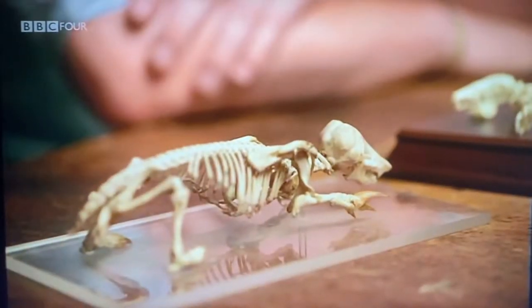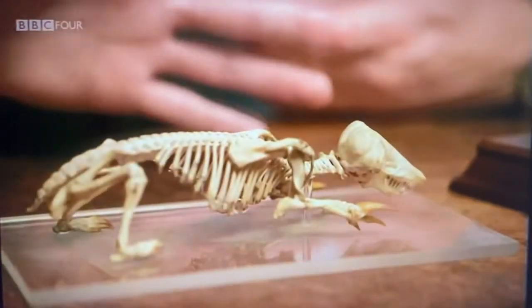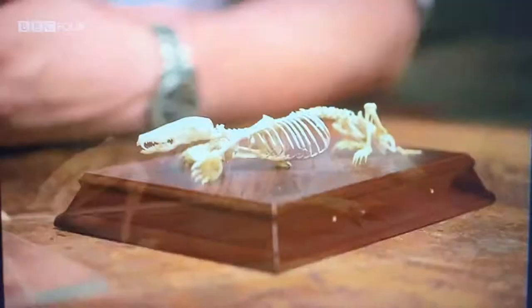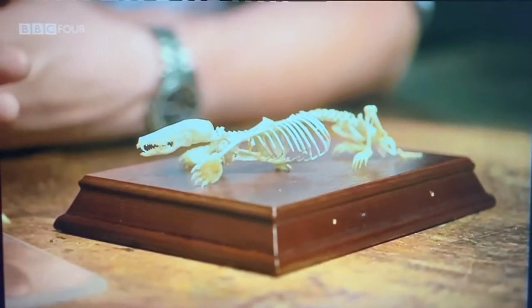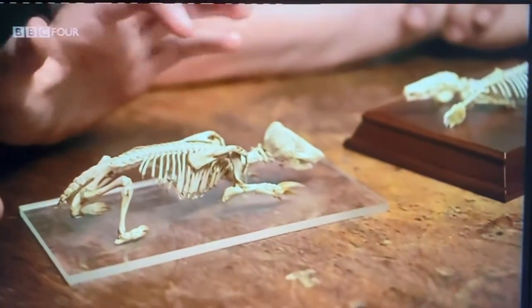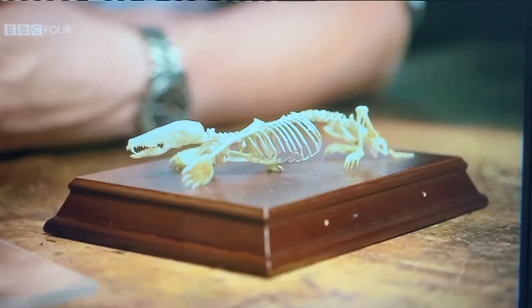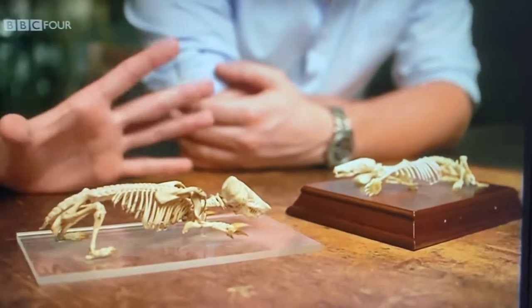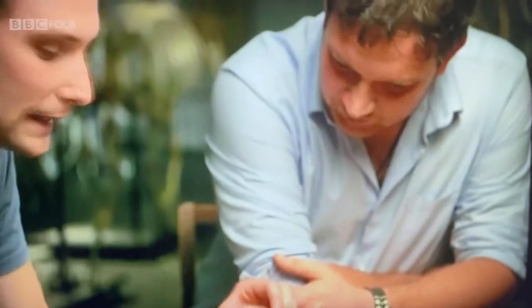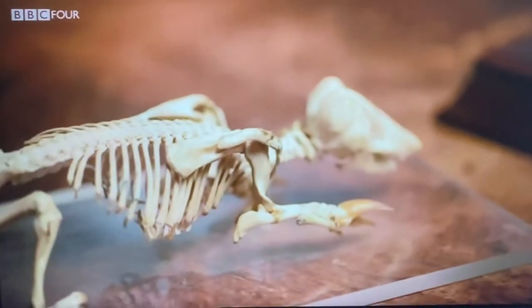The golden mole is quite similar to the European mole because they both live in very similar environments. Looking at their skeletons, we can see that they have a skeleton adapted to a life underground. They're quite small, with almost a tubular-shaped body, much larger forelimbs than hindlimbs — exactly the same as the European mole — and they also have these huge, elongated scapulae, like shoulder blades.